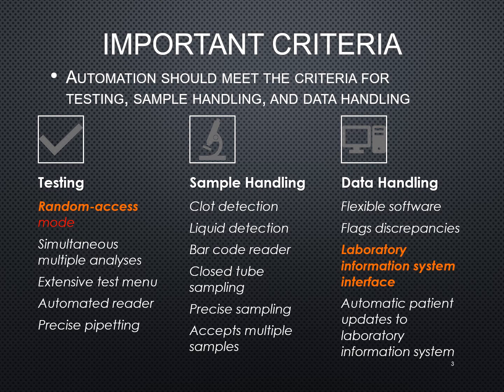How does it handle the data? Is the software flexible and easy to use? Does it flag discrepancies? Does it interface with your laboratory information system? If it doesn't interface, that means you're going to have to manually enter those results into the system, which leads to the possibility of more error.